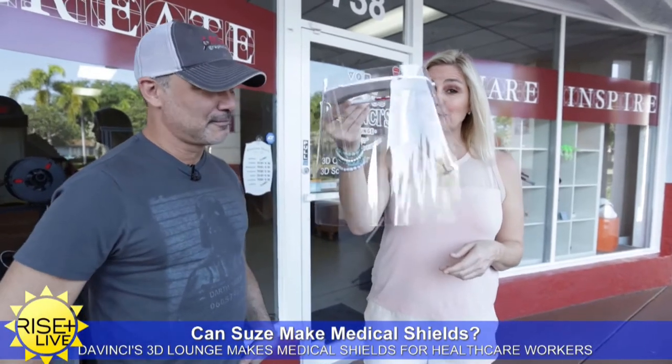Today we are at DaVinci's 3D Lounge. This is the owner, Alex, and we're in Lake Park. Their business has completely changed over the last week, week and a half. They are now producing one of the hottest items around the globe — a splash shield for our healthcare workers.